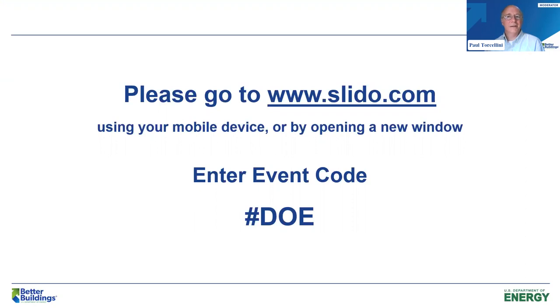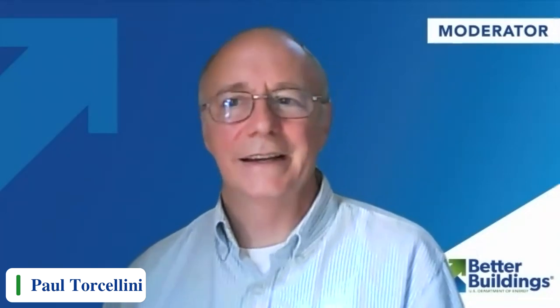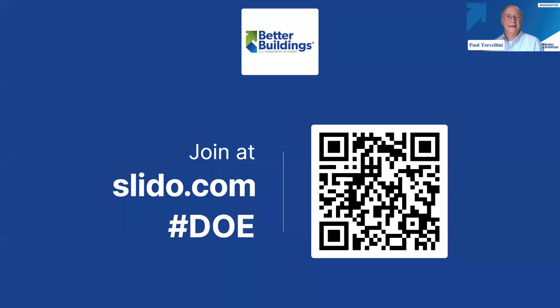Today we are going to be using Slido as our engagement platform. You can go to slido.com and enter the code DOE. In this you can ask your questions — please do not use the Zoom portion for your questions, but use Slido. Please do join us at slido.com; the hashtag DOE will get you in there.